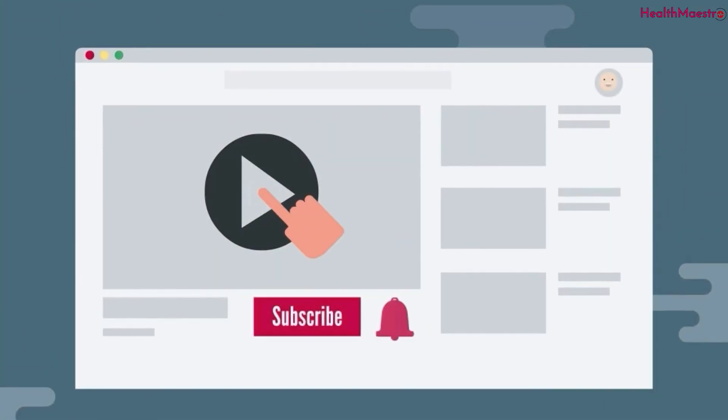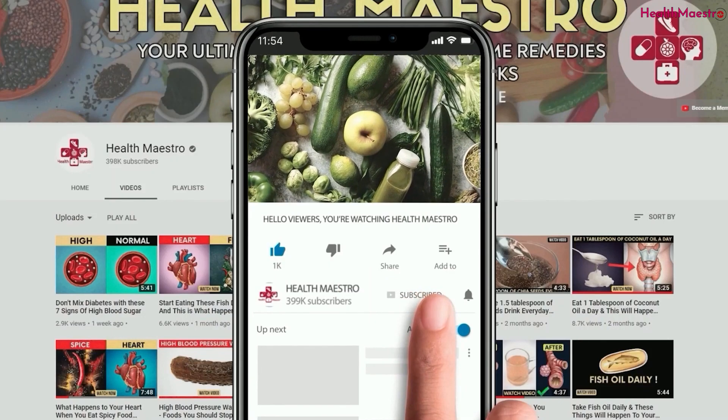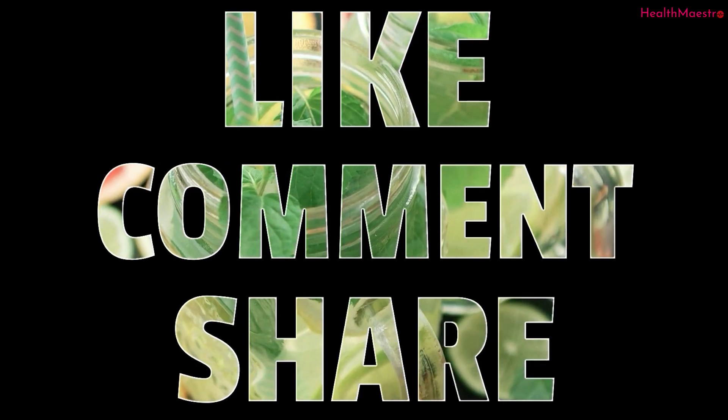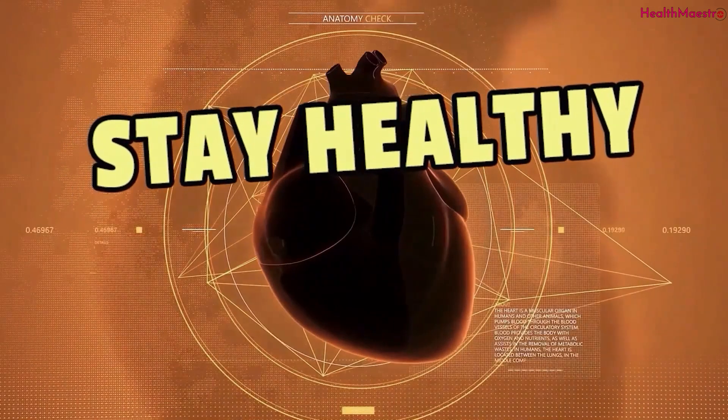For more details, I've added some studies in the video description. Please subscribe to my channel and hit the bell icon for the next video. Don't forget to like, comment, and share. Stay healthy, stay fine.